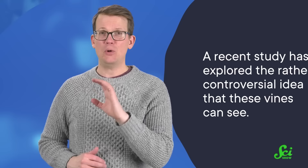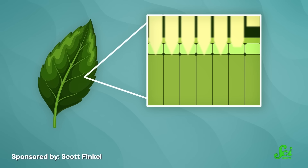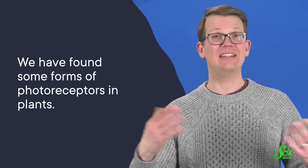But there is another, even wilder possibility for how Boquilla has become a master of disguise. A recent study has explored the rather controversial idea that these vines can see. The science fiction-y idea that plants might be able to see has actually been around since 1905. That's when Austrian botanist Gottlieb Haberlant suggested that the outer layer of cells on a leaf could act as a lens, focusing the rays of light onto light-sensing cells, which altogether is called an ocellus. We have found some forms of photoreceptors in plants, but whether they allow plants to actually see shapes or colors or even exist at all has yet to be confirmed.